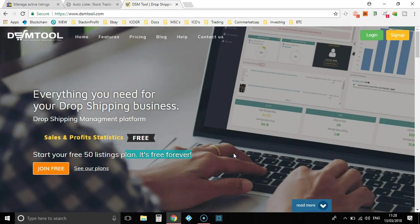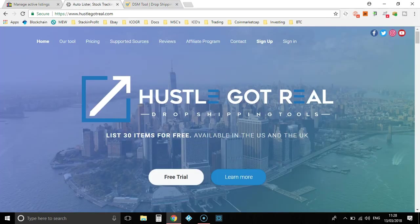If you've just started out and you're in the US, go and sign up with DSM Tool — that's probably your best bet. If you're in the UK, go and sign up for Hustle Got Real. I have left a link in the description — disclaimer, it is an affiliate link, so I do make a little commission if you go through and end up paying for it.